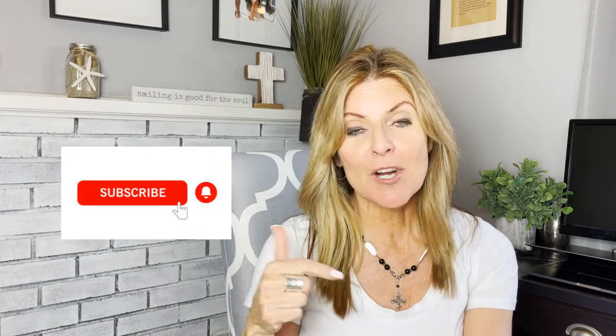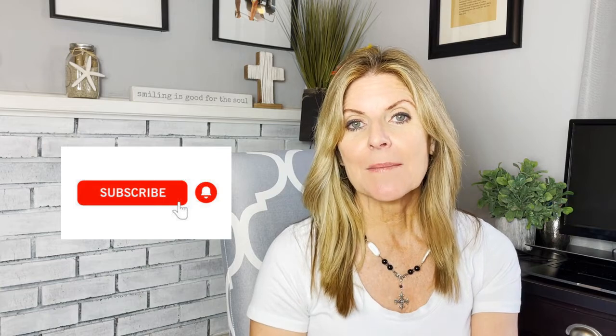Hey everybody, I'm Annie Baker, a realtor here in Silicon Valley. I specialize in listing houses for sale and I love checking data — data doesn't lie, so it really helps me educate my clients. I thought, what homeowner wouldn't want to know what the market is doing right now? I'll go over some stats. If you like anything I have to say, give me a thumbs up and subscribe — I'm going to do these market updates every quarter this year.